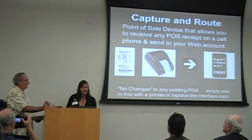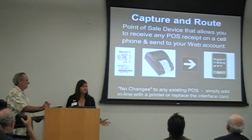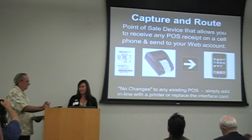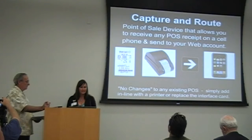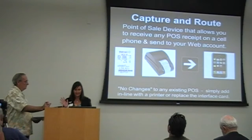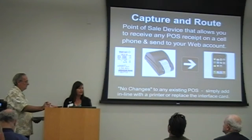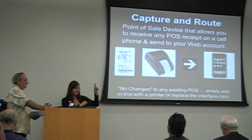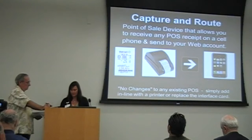We're very grateful to be here today to present our new device. Our new device is called Capture and Route, and it's a point-of-sale device that allows you to receive any POS receipt on a cell phone or handheld device and send it to your web account. For those that don't know what a POS is, it's kind of like the cashier at the grocery store — instead of receiving a paper receipt, you'll have it sent to your phone.